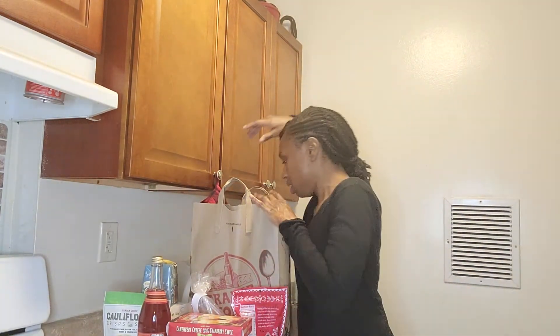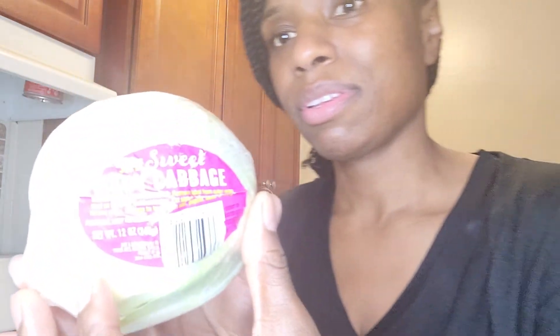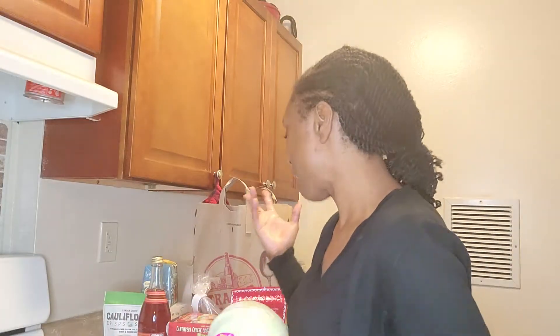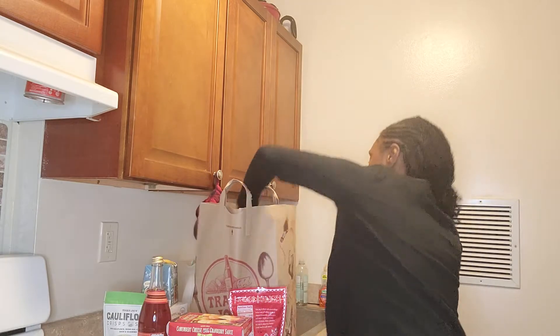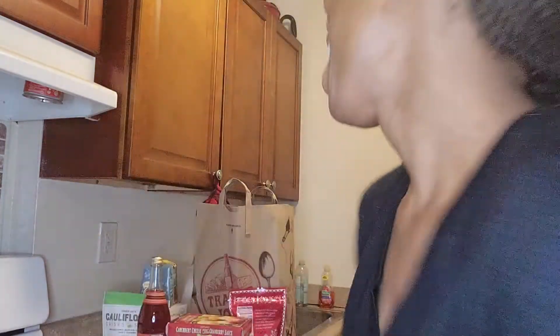Last but not least, I got this baby cabbage. I saw it and thought, let me try it — a little baby cabbage. It just tells you how to cook it, no ingredient list since it's just cabbage. And the apples — just Honeycrisp apples.